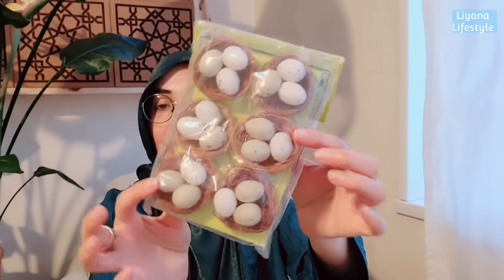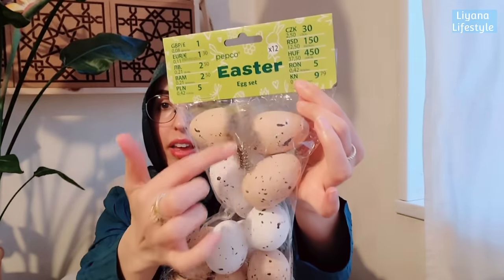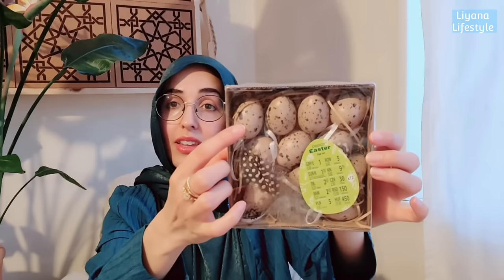I grabbed lots of different eggs from Poundland. There are some in nests with white and green eggs with little black dots, and then these neutral-coloured ones which I loved - I can never find neutral eggs. They come with white eggs and a feather, and were one pound for 12 with a little bit of raffia. I also got smaller eggs for one pound - you get 12 with raffia and a feather, and they're hangable.